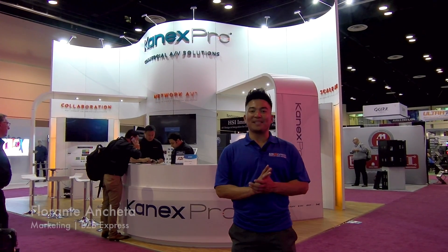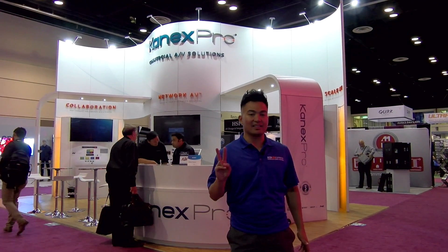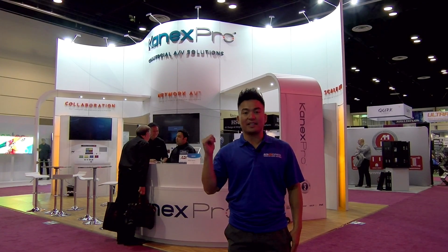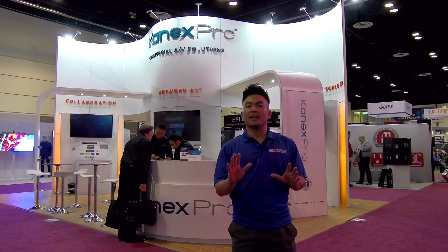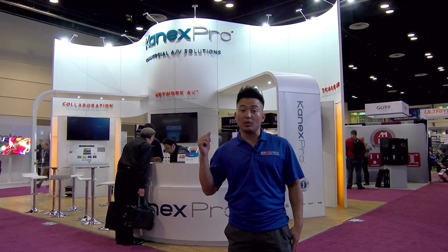Hey everyone, Florante here with BZB Express. We are hanging out at Infocom 2017 — this is the second day. We're visiting our friends here at Connex Pro and we're going to take a look at their HDMI active optic cable solution, so let's take a closer look.